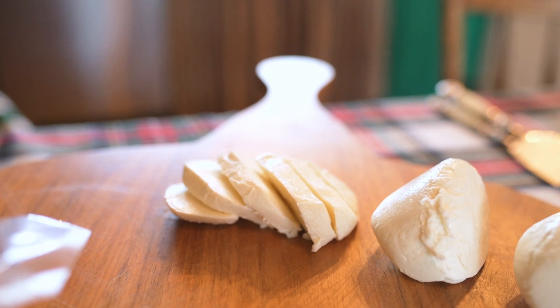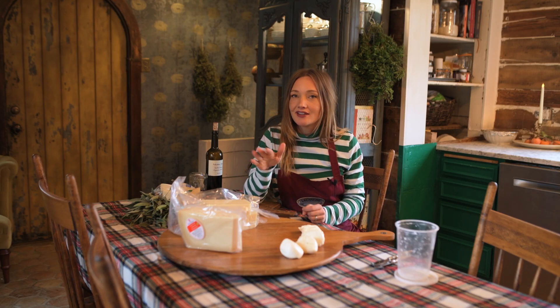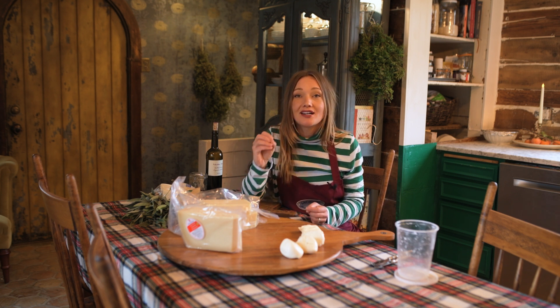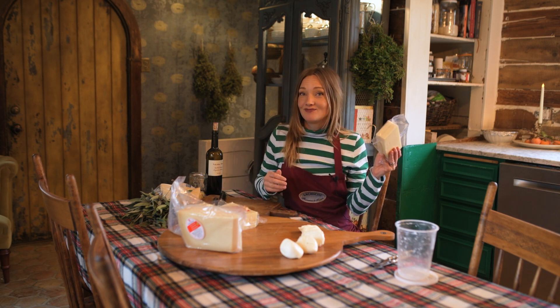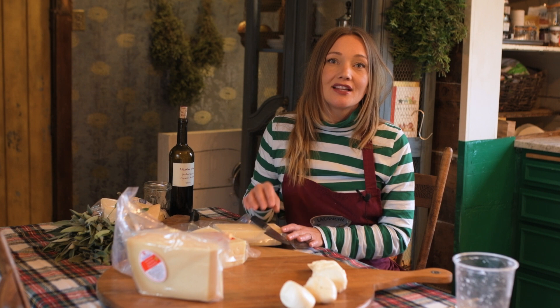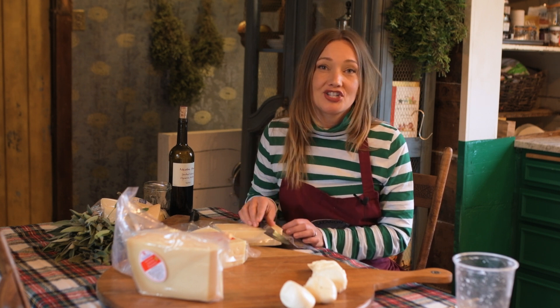This next cheese is really special and maybe you've never heard of it before. It's called caciocavallo, which literally means something like 'on the back of a horse' or 'horse cheese.' This is the really special cheese that we got to see made when we were in Sicily. I found some and had it shipped to me, and I'm really excited to add it to this board. While I open this caciocavallo, I'd love to introduce you to the family we met in Sicily who makes this very cheese.